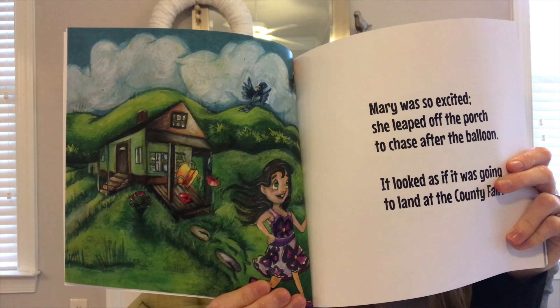Mary told her mother she was going to the fair. Her mother said, 'Goodbye dear and be careful. Who is going with you?' Mary replied, 'Emily is going with me.' Her mother said, 'Tell her hello sweetie.' Mary said, 'I will.'